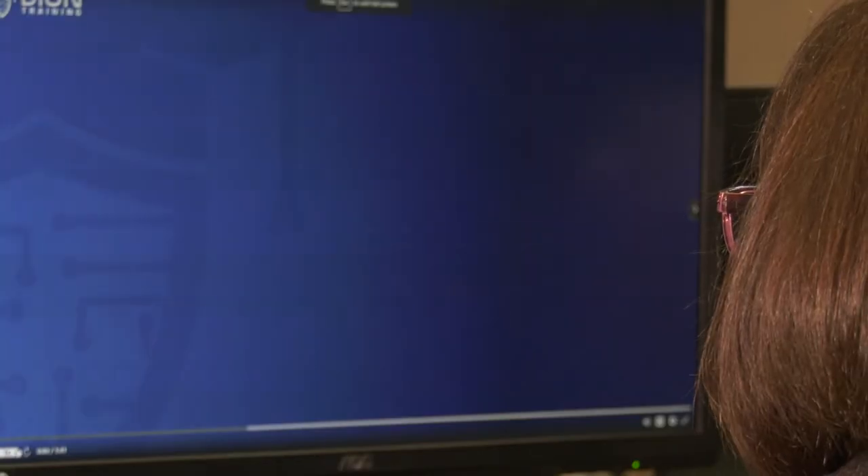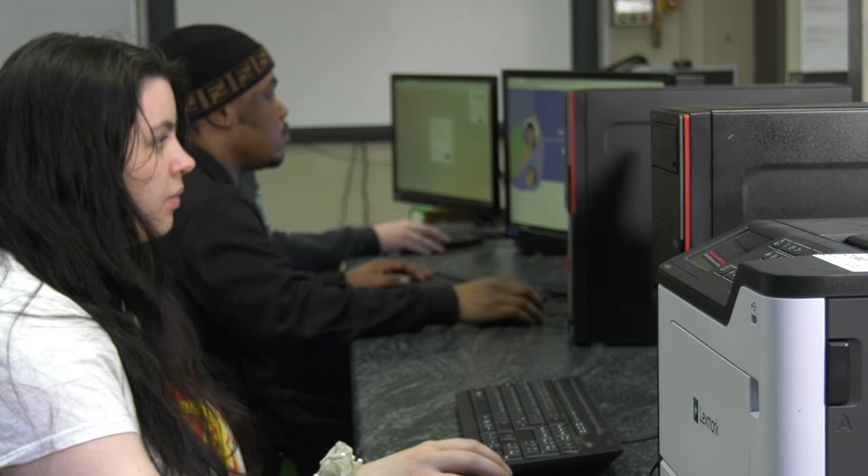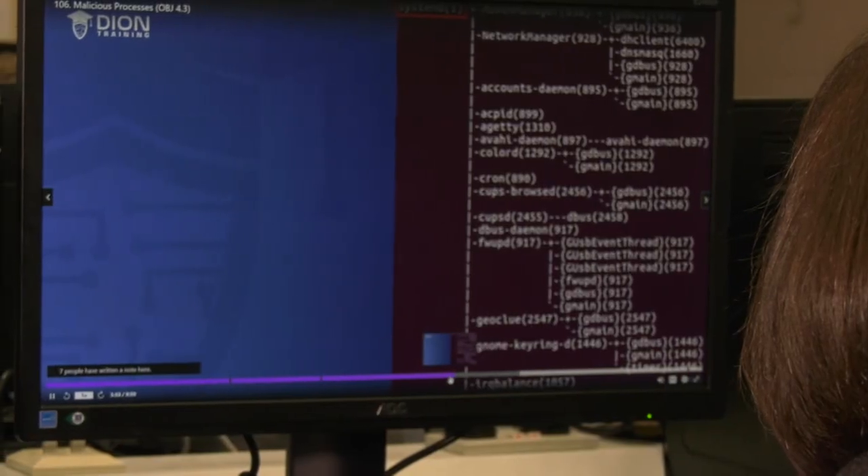The CompTIA Cybersecurity Analyst course is an IT workforce certification that will prepare you for the IT cybersecurity industry. You will learn how to identify vulnerabilities, threats, and how to protect and secure applications and systems within an organisation. The certification exam is done online and includes performance-based questions and multiple choice, with hands-on experience throughout. It also offers you the opportunity to take up an apprenticeship course with FIT to progress your career.